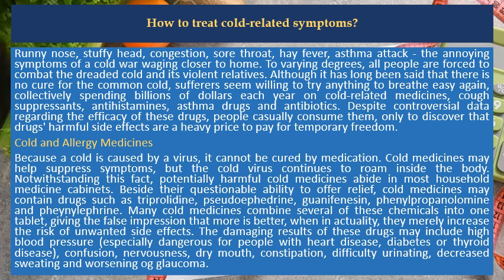To varying degrees, all people are forced to combat the dreaded cold and its violent relatives. Although it has long been said that there is no cure for the common cold, sufferers seem willing to try anything to breathe easy again, collectively spending billions of dollars each year on cold-related medicines, cough suppressants, antihistamines, asthma drugs and antibiotics.